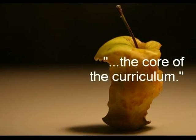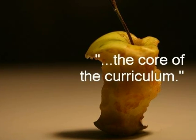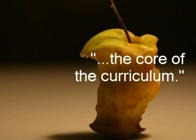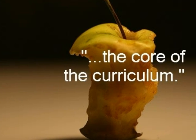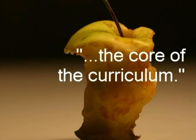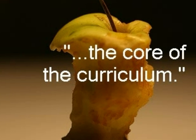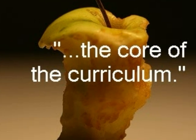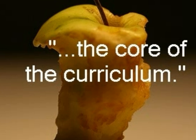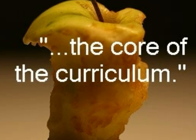Ron Berger describes the value of project-based learning when he says: "These projects are the primary framework through which skills and understandings are learned. They are not extensions of the curriculum or extras when the required work is done. They are themselves the core of the curriculum. In the course of these projects there are usually skill lessons and traditional informational lectures, as in any school. The difference is that these skills are put to immediate use in the service of an original project with high student involvement."